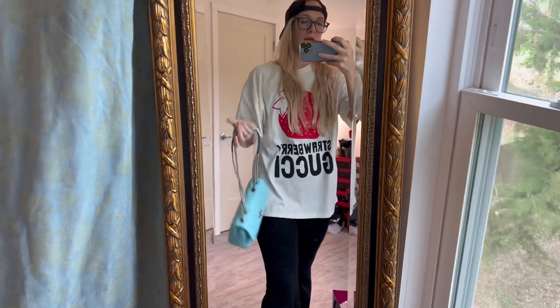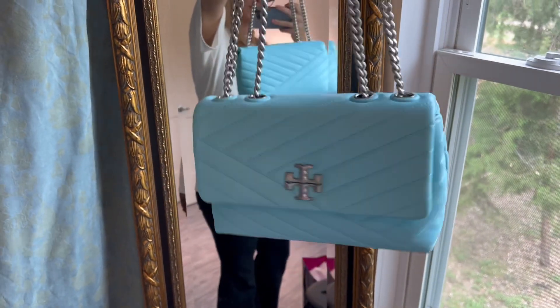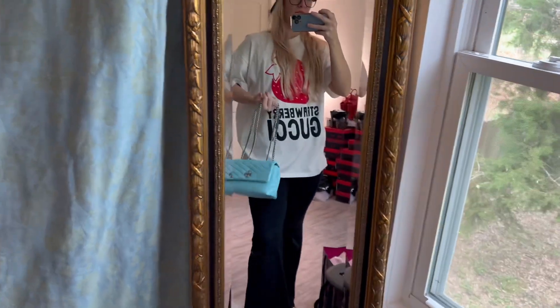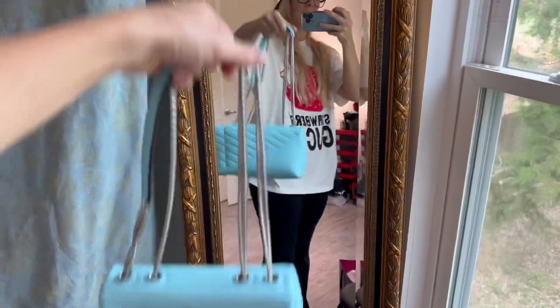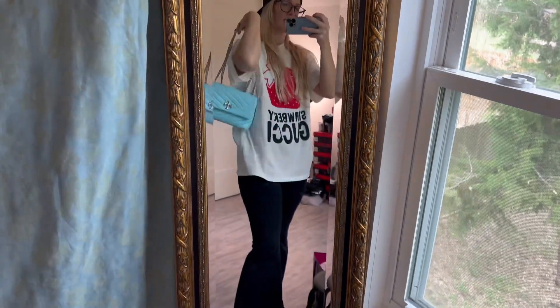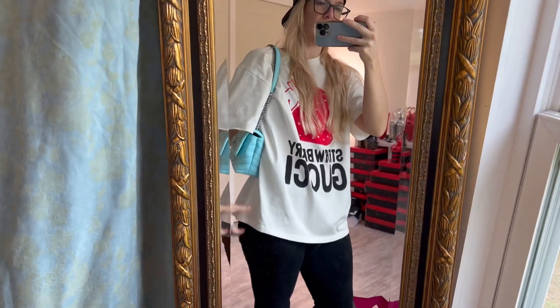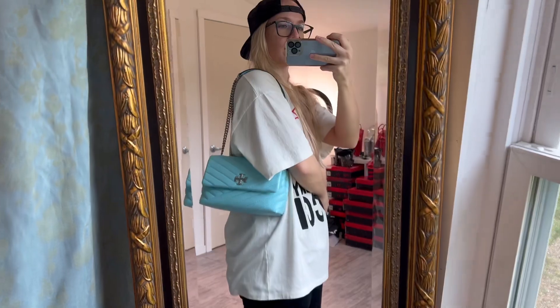I really love the vibe of this bag. I think that it is incredibly practical, functional, and beautiful — just across the board a really great bag. I would probably get this in black now that I've seen it in this blue color. I do like the all-black look of the Kira, but honestly I think I just really like the silver hardware the best.